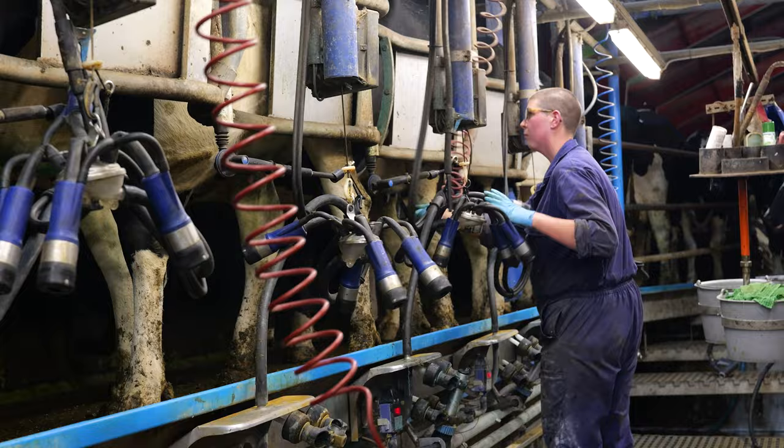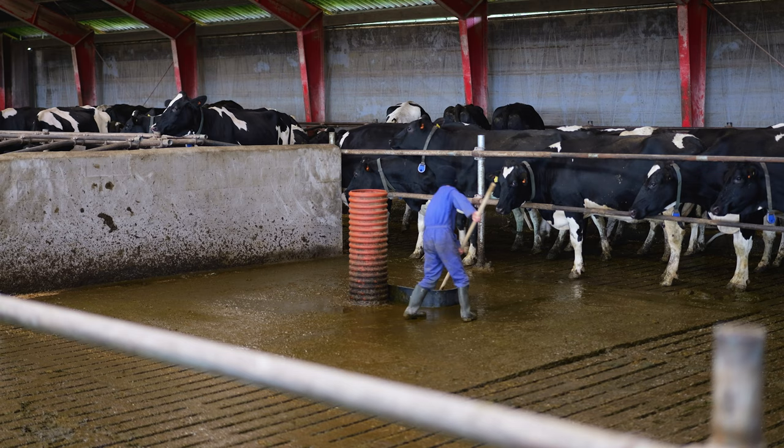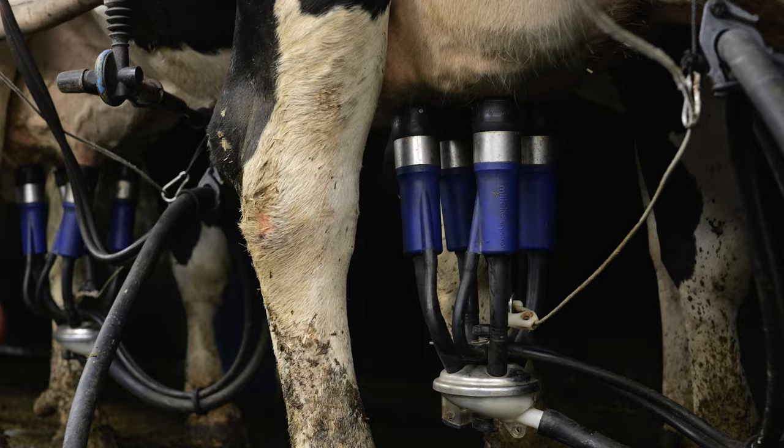We have a milking parlour now, an old double ten herringbone, taking two times three hours to milk them. We are renovating the barn and changing to three milking robots. So we are on 11,400 kilos energy corrected milk. I don't know if I can hold that yield, but actually I am not worried if it goes down a little bit.